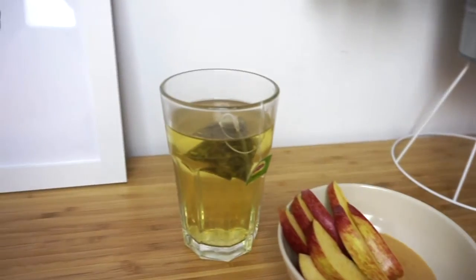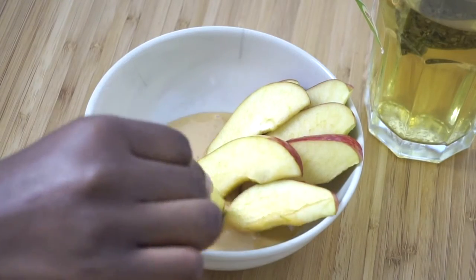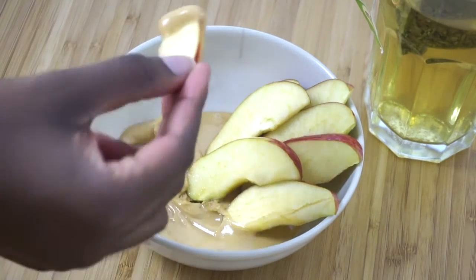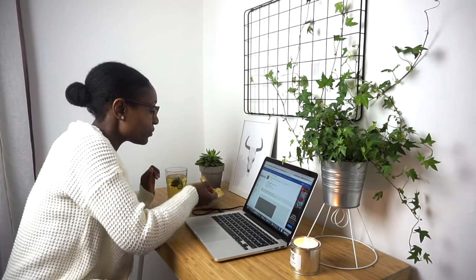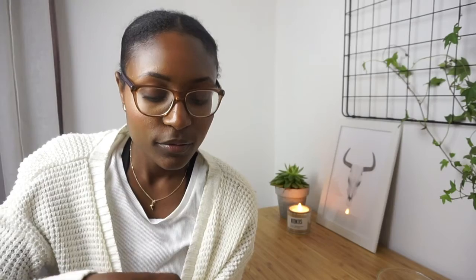So guys, this is what I eat in a day — breakfast, lunch, dinner, and some snacks. I hope you really enjoyed this video, and thank you so much for watching! Please drop a comment with what you think and what your favorite meals were. If you liked the video, don't forget to click the thumbs up, and I'll see you next time. Bye!